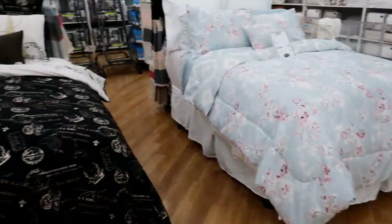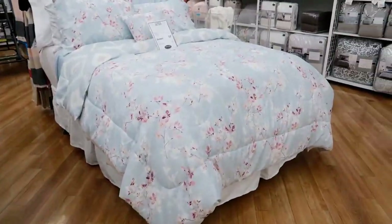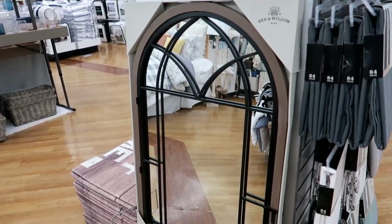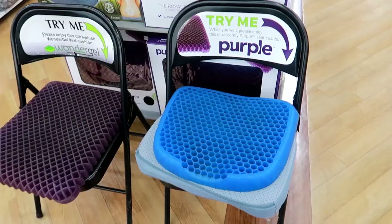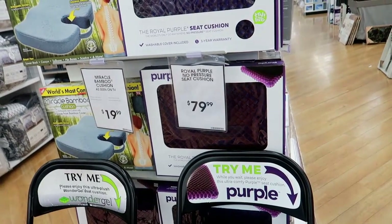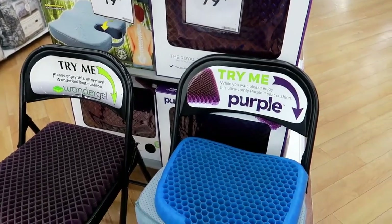I'm not really into the dark black anymore — I used to be but now I just don't, so I would pass on that. But I like it. And this is pretty too. Here's a pretty mirror — I don't see a price on it but it is cute.